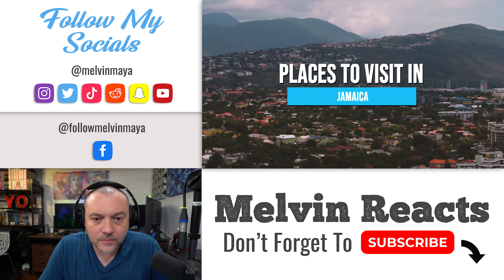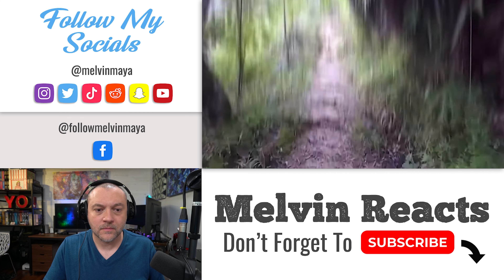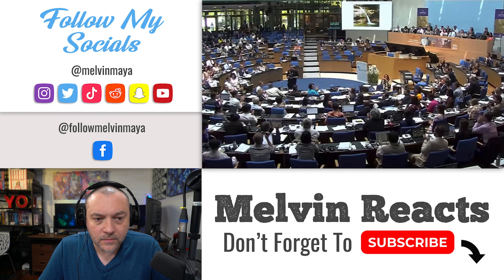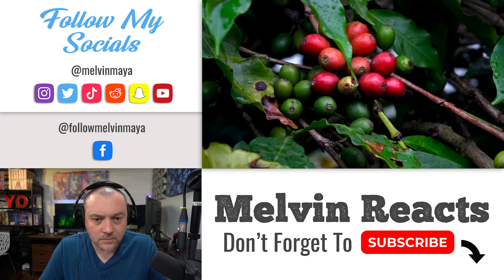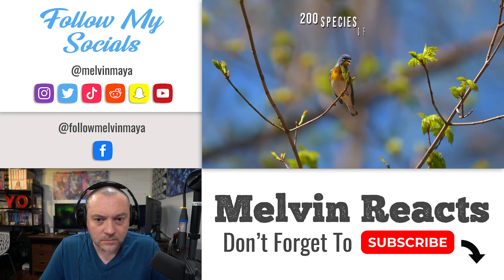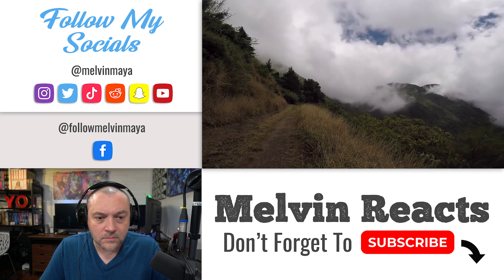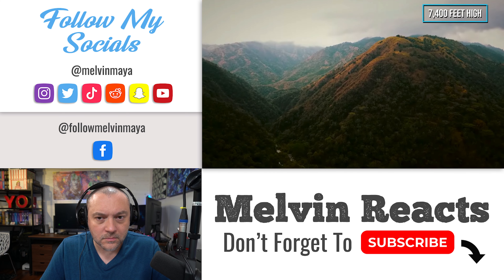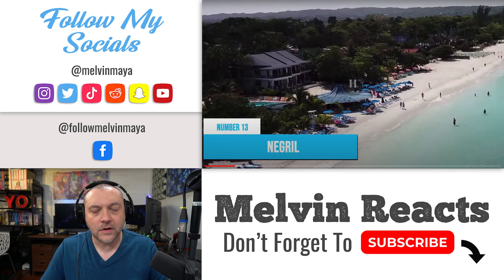Number 14: Blue and John Crow Mountains National Park. This park in Jamaica is a true natural and cultural treasure, inscribed as a UNESCO World Heritage Site in 2015. It offers breathtaking scenery from jungle-clad mountains and waterfalls to lush rainforests and coffee plantations. The park is home to over 800 species of endemic plants, 200 species of birds, and even the world's second largest butterfly. A highlight is hiking or taking a mule ride up to Blue Mountain Peak at 7,400 feet — on a clear day you can even see neighboring Cuba from the summit.